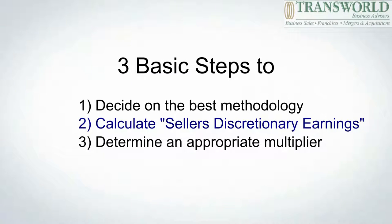The second step in the process is determining what your seller's discretionary earnings are. Seller's discretionary earnings is defined as the financial benefits to one working owner. Basically what we do is we take your tax return and your profit and loss statement, and we add back items such as owner salary, non-cash items such as depreciation or amortization, interest, and non-business expenses.